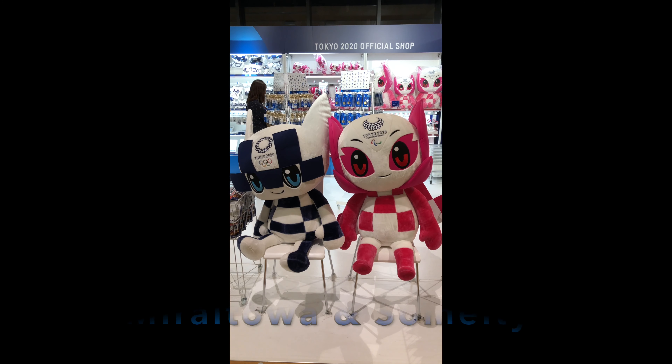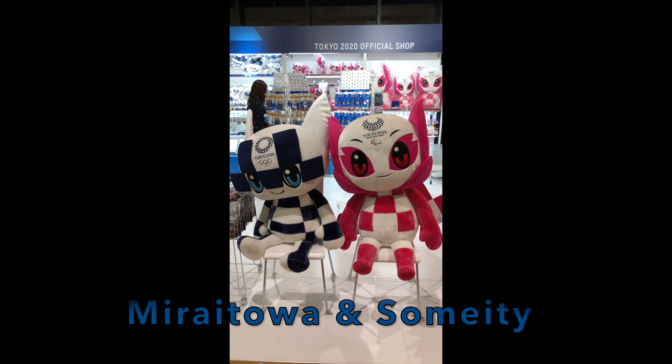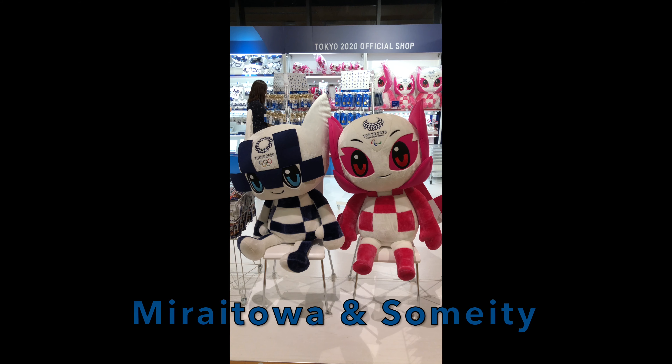So first let me introduce you to the Tokyo 2020 official mascots. The blue one is Mirai Toa and the pink one is Sumeti.